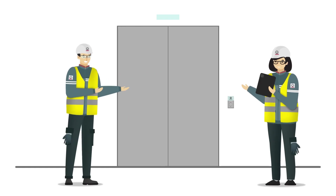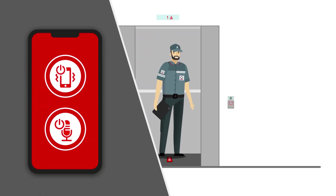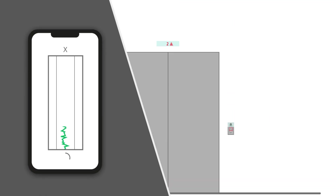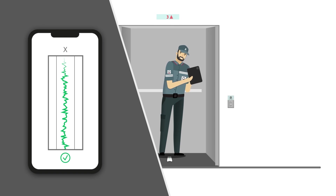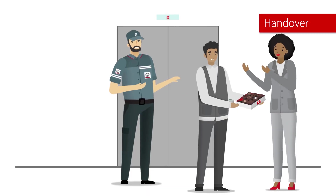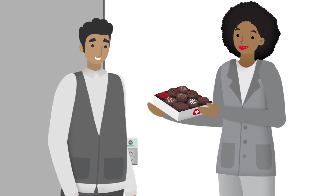Finally, an inspector from our quality department checks everything's in order and the supervisor executes a final ride quality check. Everything is verified to ensure a smooth and safe ride for passengers. Once satisfied with the performance, the supervisor and the sales representative hand over the installation to the customer.